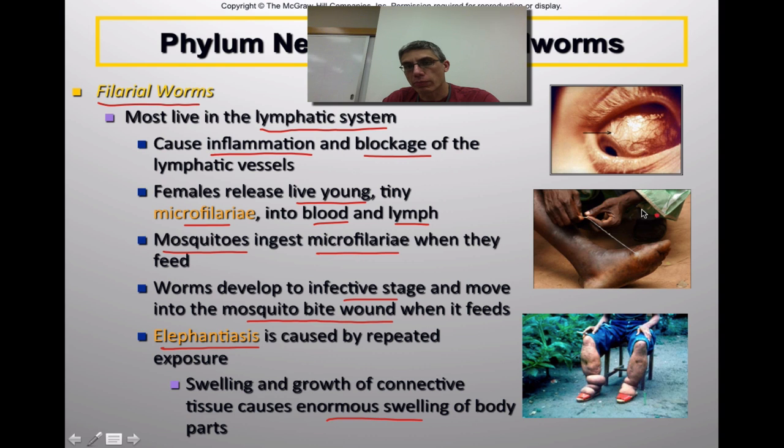Over here on the right you can see an example of a filarial worm in the eye of an individual. In the middle you can see another example, where someone is working the worm out of the person's body by wrapping it around a stick — over a period of several days or weeks they can draw the worm out. Towards the bottom is a good example of the swelling and growth of connective tissue that results from infection with this type of worm, which plays havoc with the lymphatic system, causing a large buildup of fluids in the extremities.